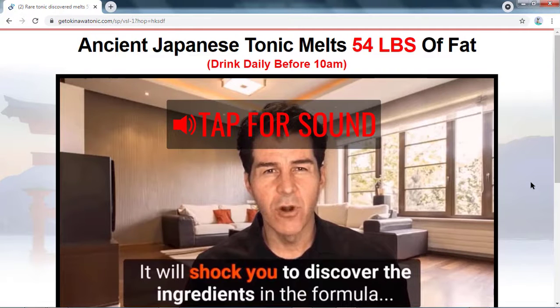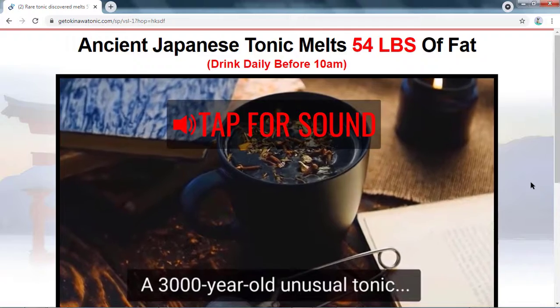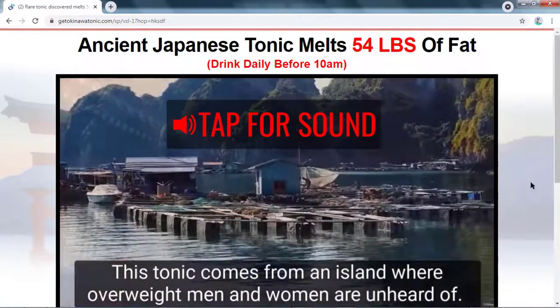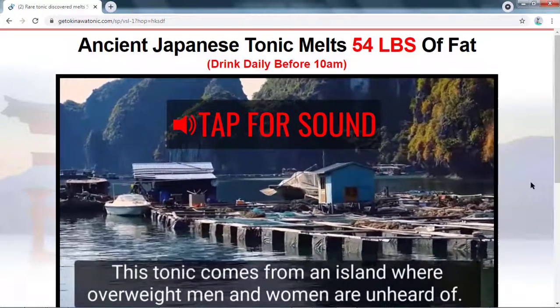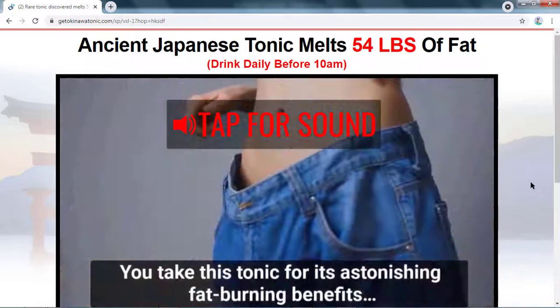Now, answering what everyone wants to know — if Okinawa Flat Belly really works or not — you can rest assured that the product really fulfills all that it promises and has already been tested and approved by several experts in the field, and has already helped many people achieve the desired body. Remembering that the Okinawa Flat Belly team still gives you 60 days of warranty to test the product at home, and if you don't like it for any reason, just send an email to the support team and they will refund all your money without any bureaucracy.